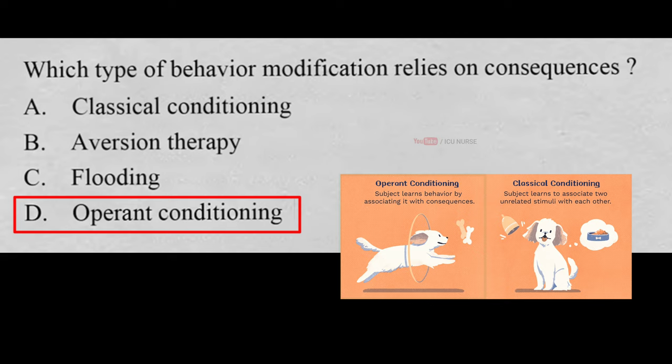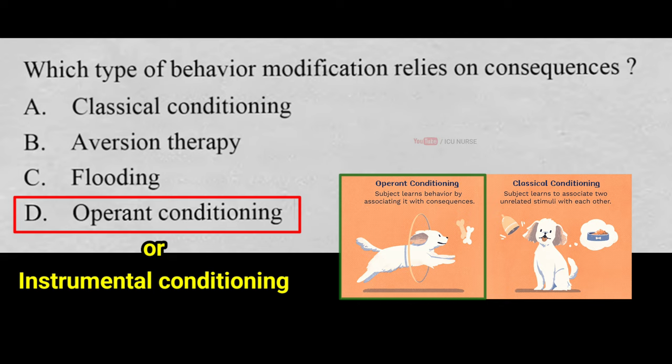Which type of behavior modification relies on consequences? A. Classical conditioning, B. Aversion therapy, C. Flooding, D. Operant conditioning. And the correct answer is D. Operant conditioning. Operant conditioning is also known as instrumental conditioning. It is a process by which humans and animals learn to behave in such a way as to obtain rewards and avoid punishments.